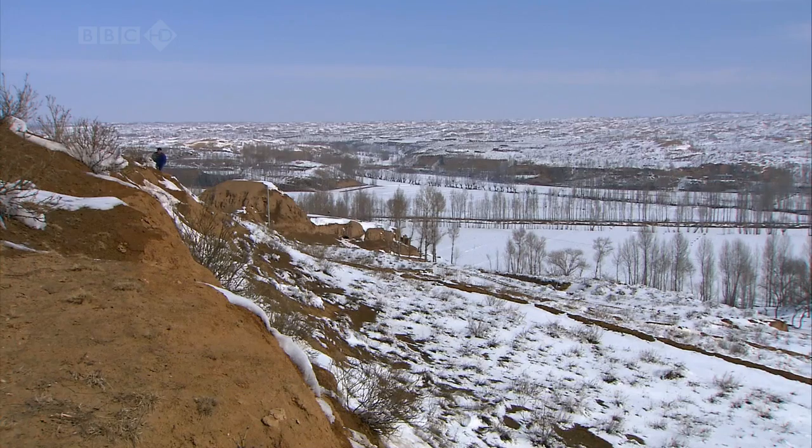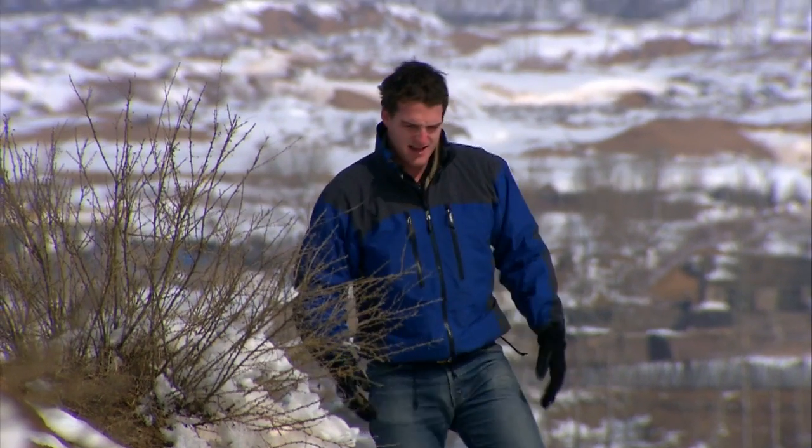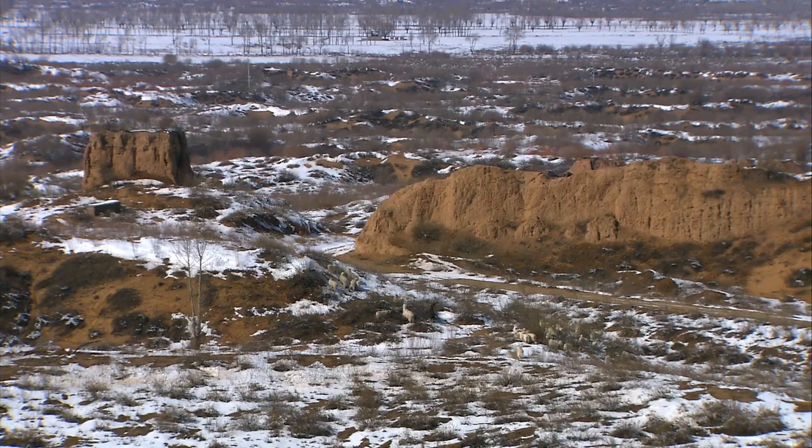This is the steppe of Inner Mongolia — the northern border of the ancient state of Qin. The land still probably looks as it did in the days when nomadic warriors swept to and fro.